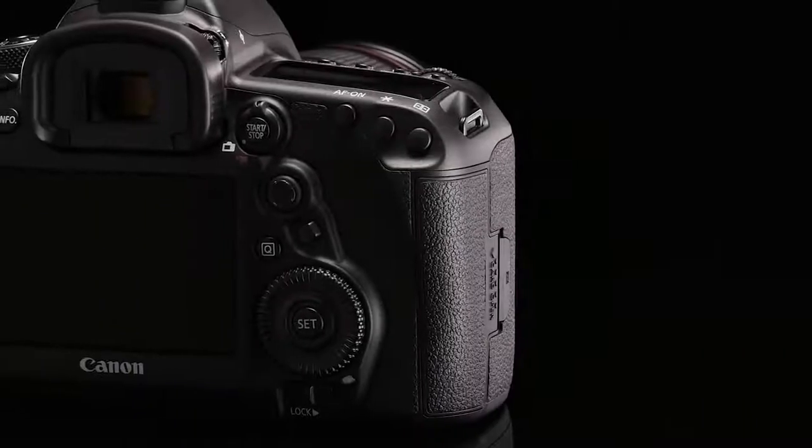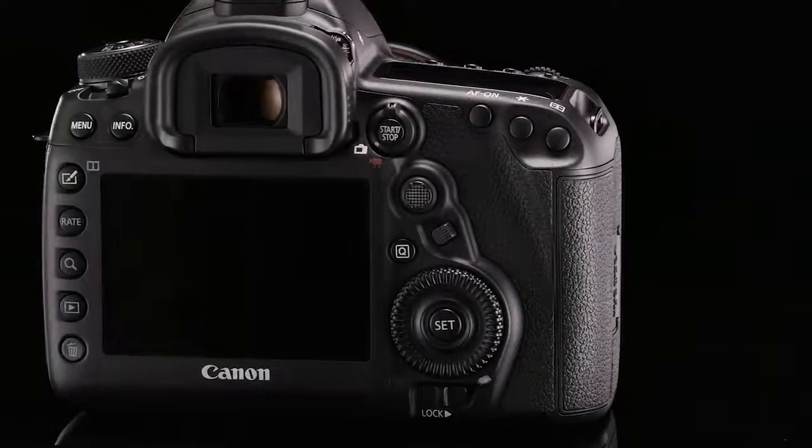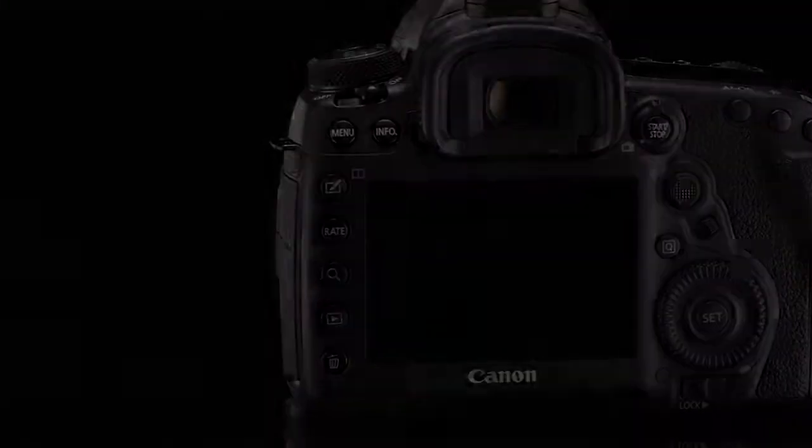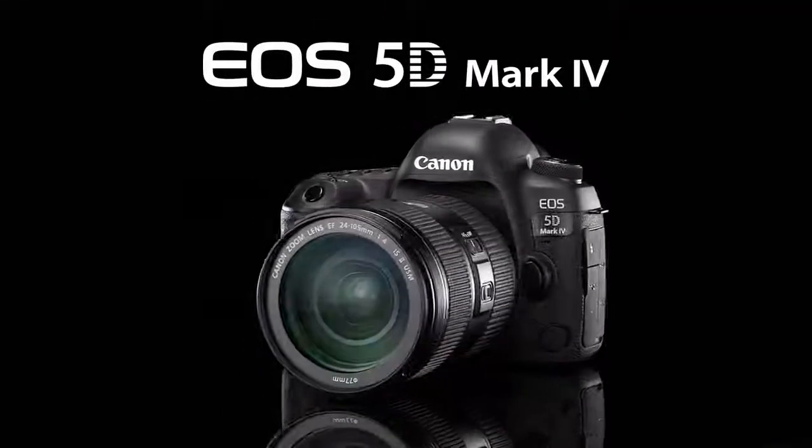With this latest camera, significant features first seen in Canon's top-of-the-line EOS 1DX Mark II have trickled down to the new 5D Mark IV. Versatile, balanced performance is perhaps the greatest strength of the new EOS 5D Mark IV.